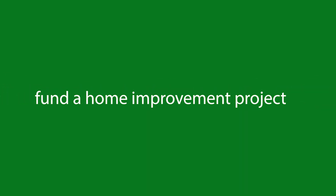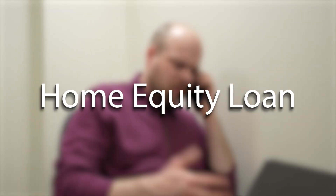If you're a homeowner looking for a way to pay off high interest debt or to fund a home improvement project, you may be considering a home equity loan. But before you jump in, you should know that there are other fees and closing costs to consider, which may make a home equity loan not as worthwhile as you might think.